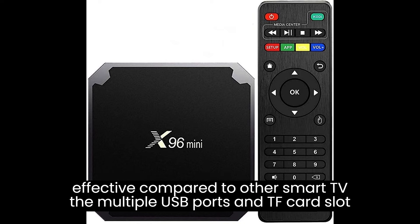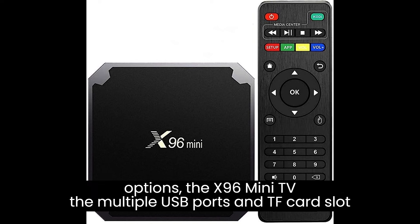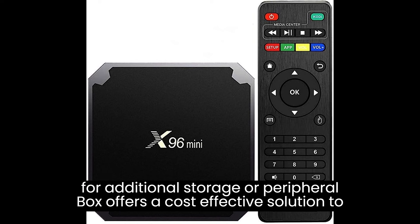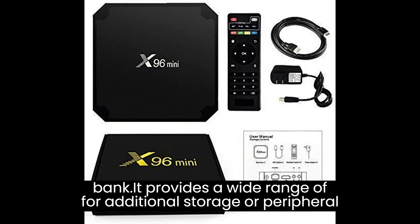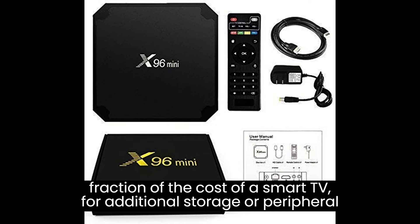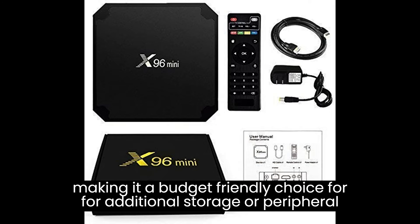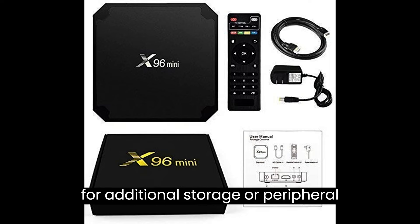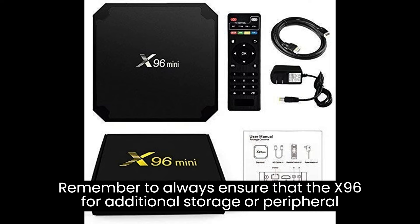Compared to other smart TV options, the X96 Mini TV Box offers a cost-effective solution to upgrade your TV without breaking the bank. It provides a wide range of features and functionalities at a fraction of the cost of a smart TV, making it a budget-friendly choice for enhancing your home entertainment setup.